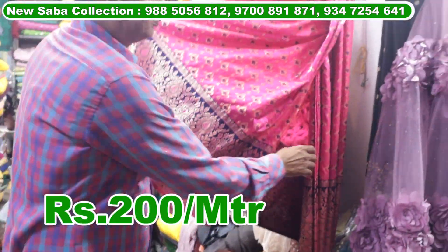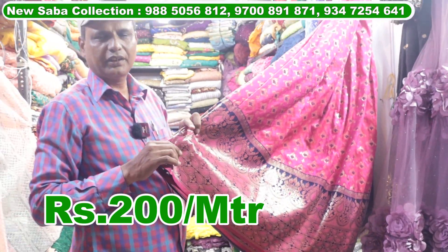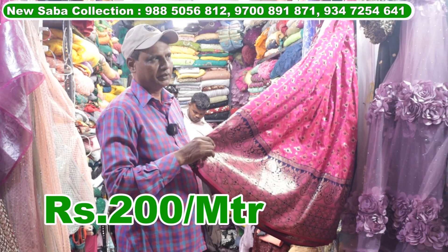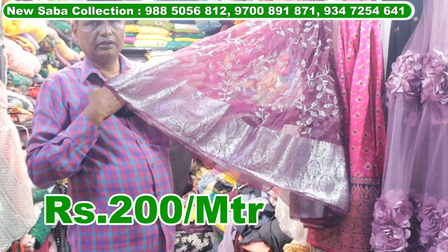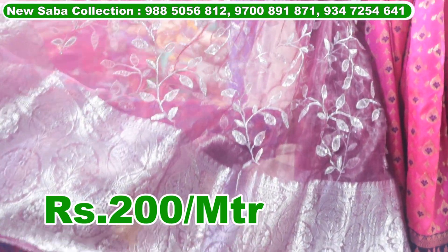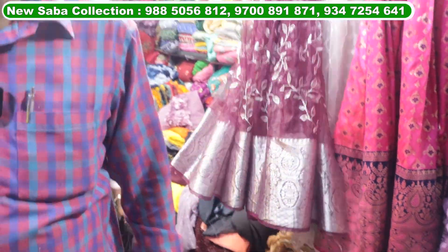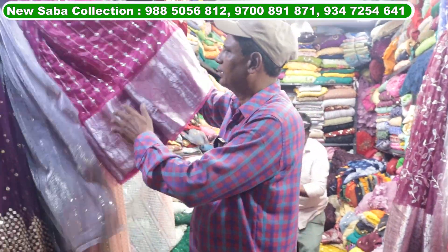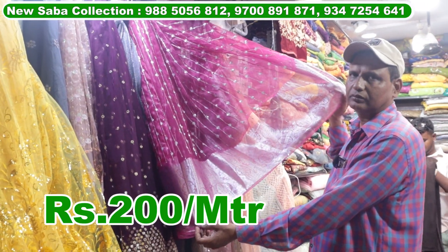The Banaras — pure Banaras — 10 colors, only 200 rupees per meter. Market price 400 rupees, offer price 200 rupees per meter. The Arganja 10 colors at 200 rupees per meter, wholesale price with 50% offer.